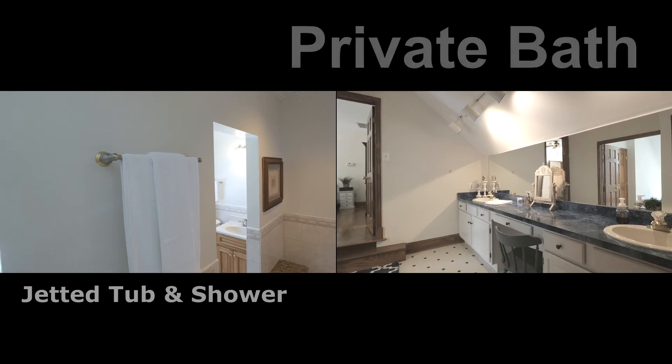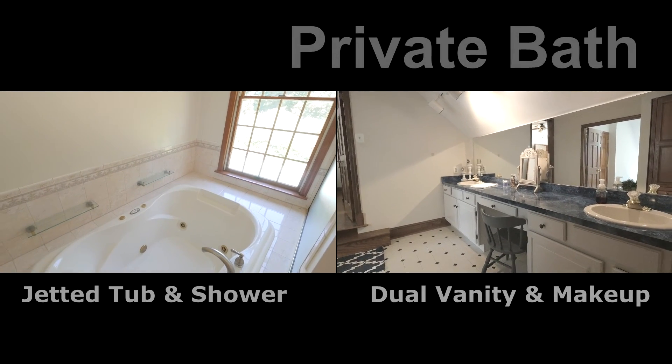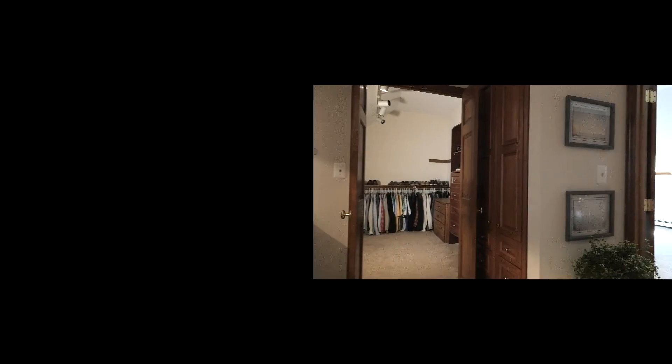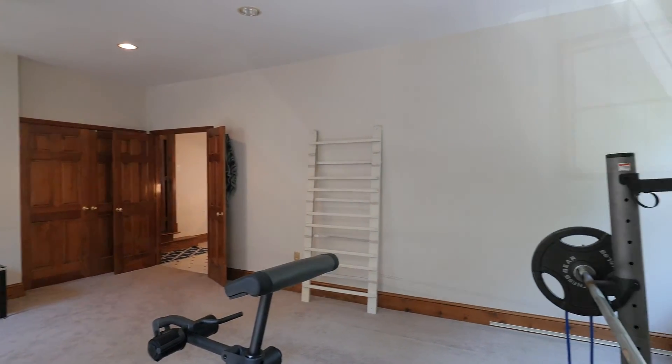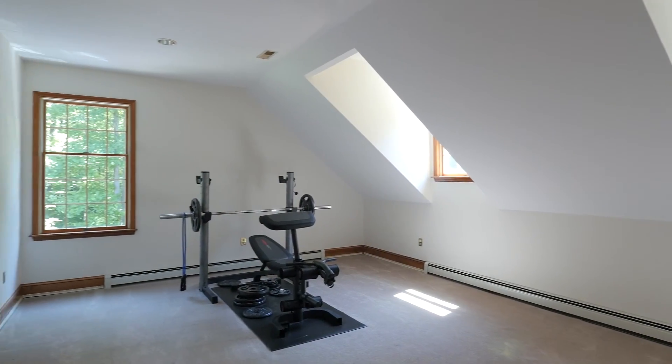The master bath has a separate shower and soaking tub, and there's a dressing area with dual sink vanity, makeup counter, large walk-in closet, and a bonus room that's currently being used as a gym.